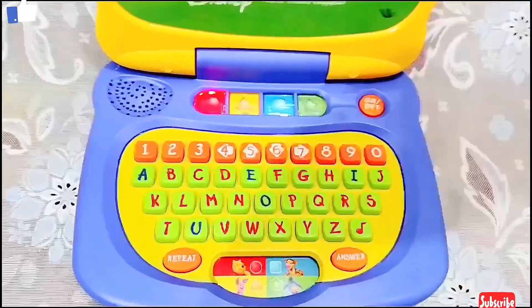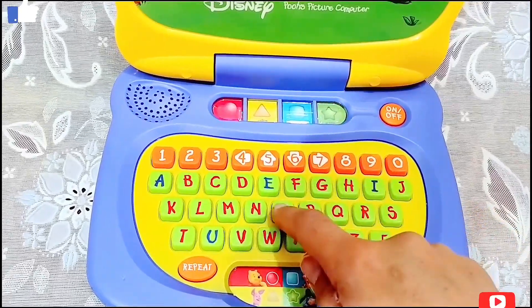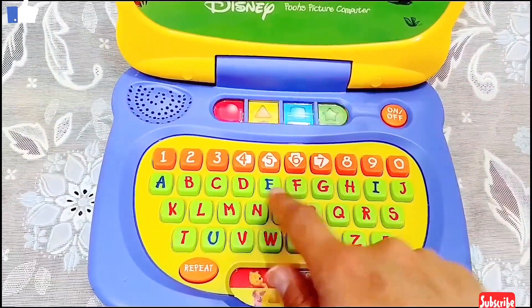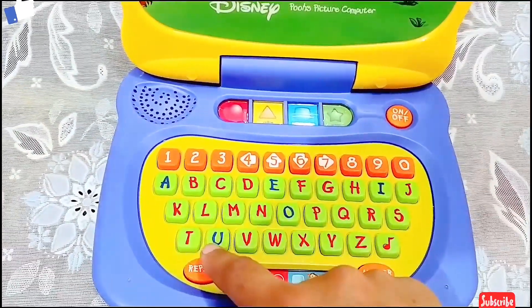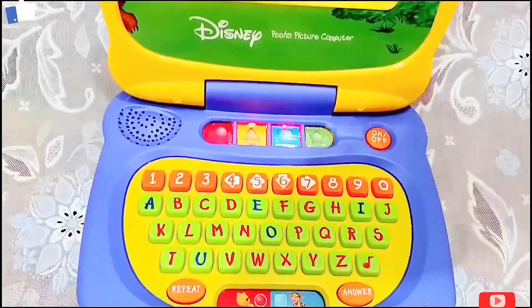Do you know how to spell the word honey? H, O, N, E, Y. Hooray!